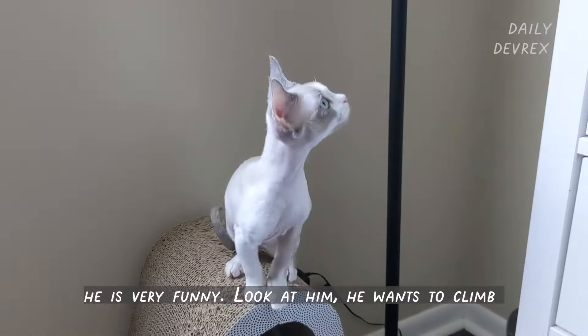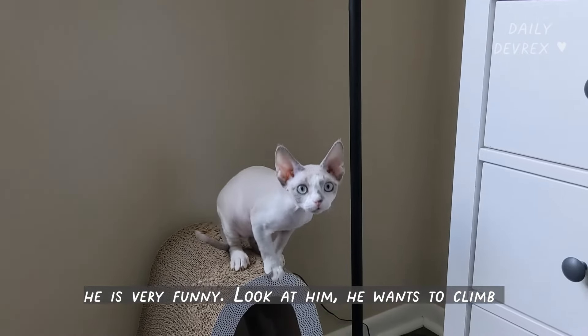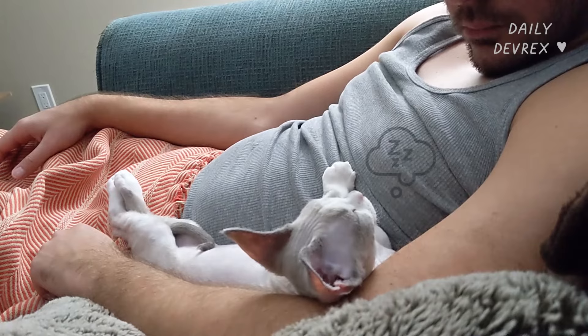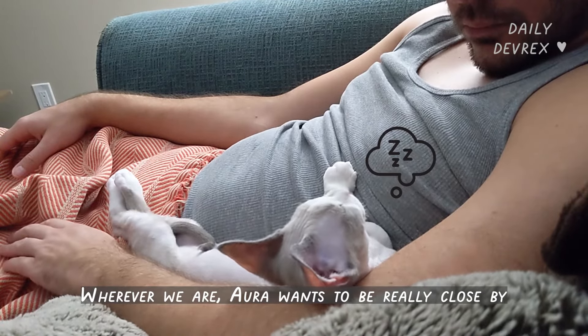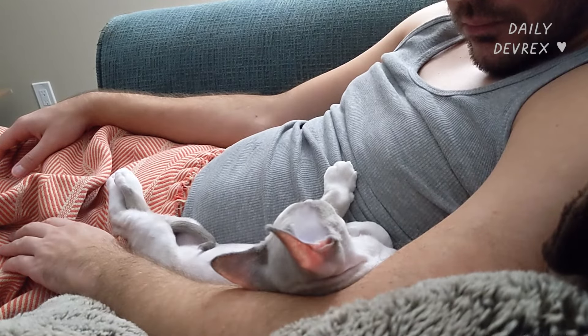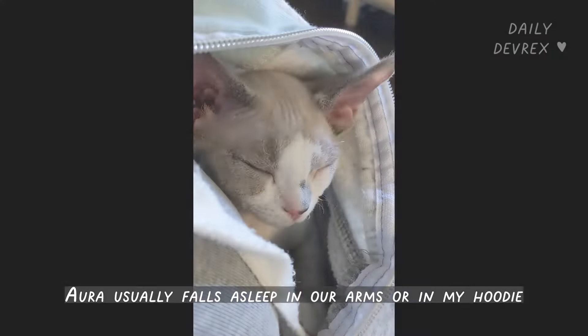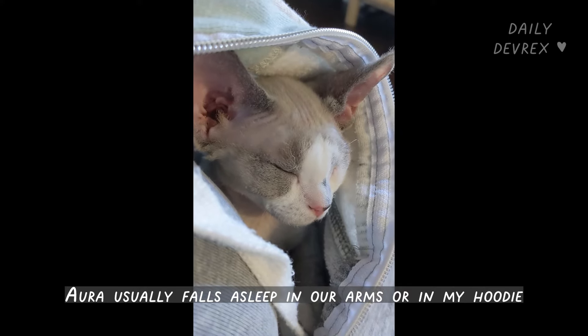He is very funny — look at him, he wants to climb. He is very affectionate. Wherever we are, Ora wants to be really, really close by. He usually falls asleep in our arms or in my hoodies. Just like that.